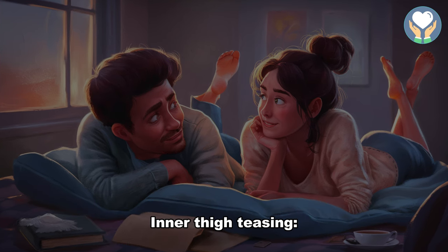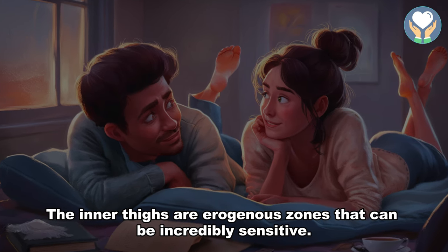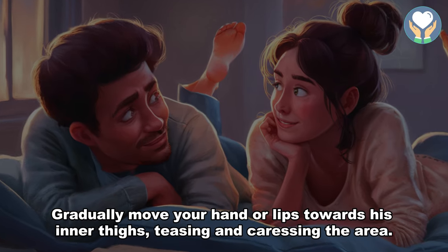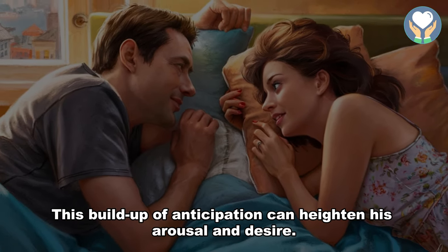4. Inner thigh teasing. The inner thighs are erogenous zones that can be incredibly sensitive. Gradually move your hand or lips towards his inner thighs, teasing and caressing the area. This buildup of anticipation can heighten his arousal and desire.